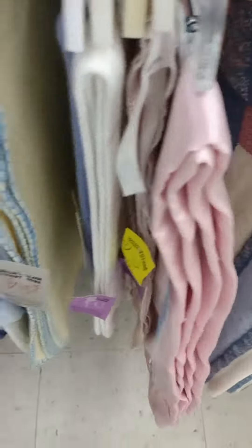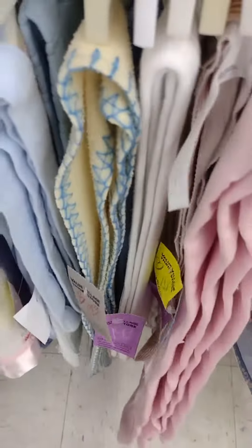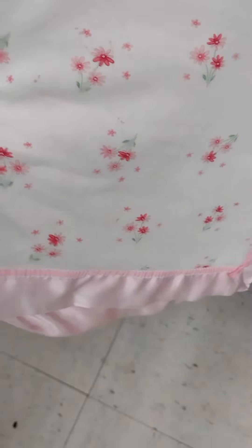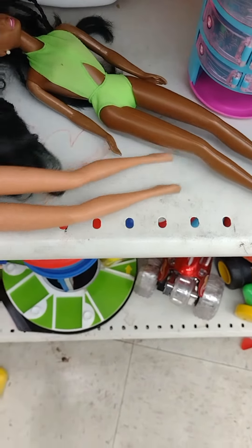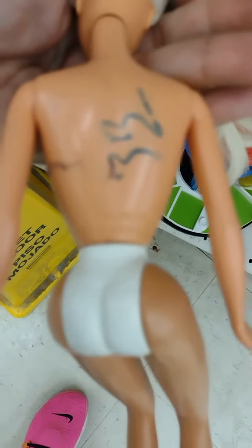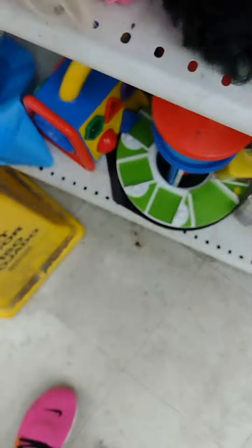Then I walk over to the infant blankets. Infant blankets are a really good item to flip on eBay or Mercari, especially if you find a vintage or more desirable pattern that people are really into. Next I walk over to the Barbie dolls — I really enjoy flipping toys, Barbies especially.